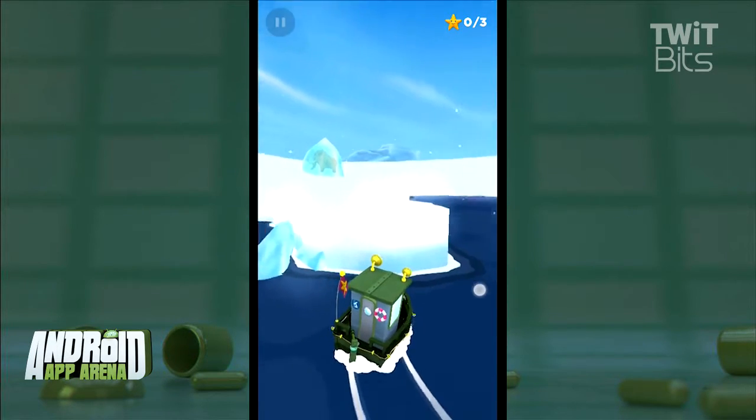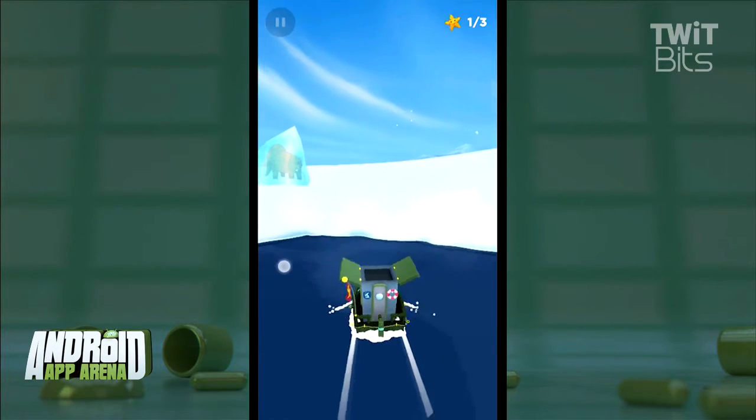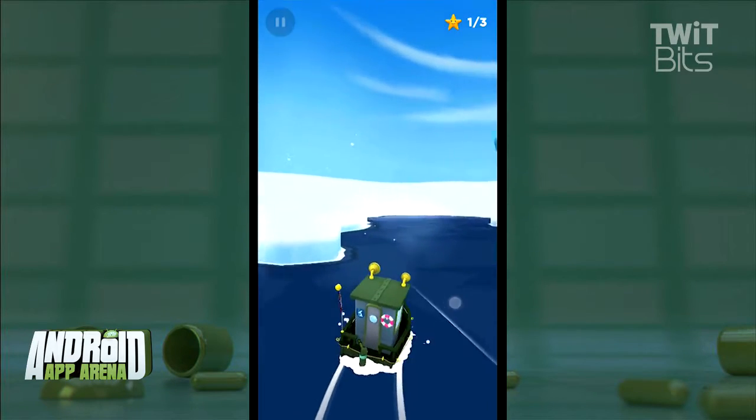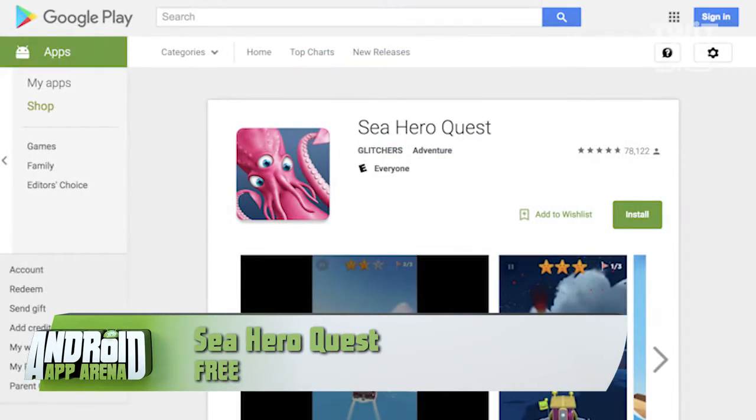With around 2.4 million players thus far, scientists have amassed enough information to generate incredible insights in their research. The good news is the game is actually very good — it's something you can play to challenge your memory and do some good for others in the process. Doesn't get much better than that. Find Sea Hero Quest in the Play Store for free.